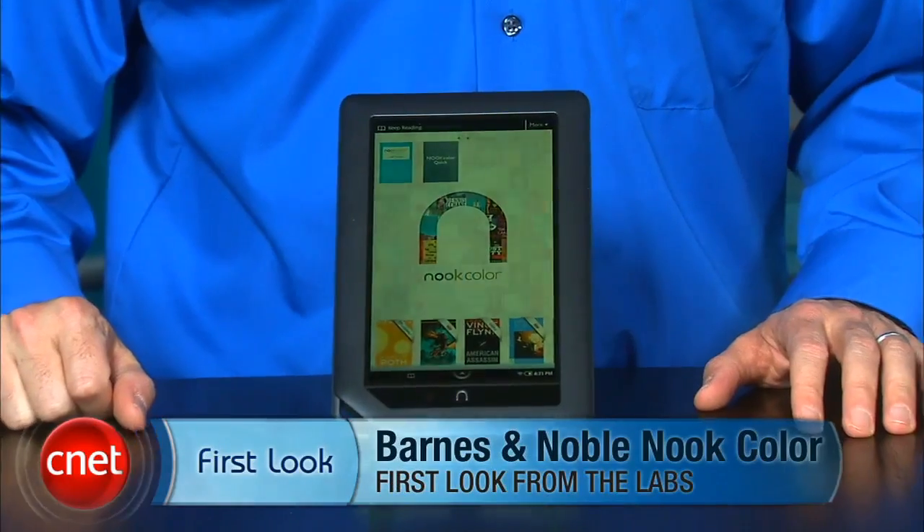Hi, I'm David Carnoy and I'm going to give you a quick tour of the Barnes & Noble Nook Color.